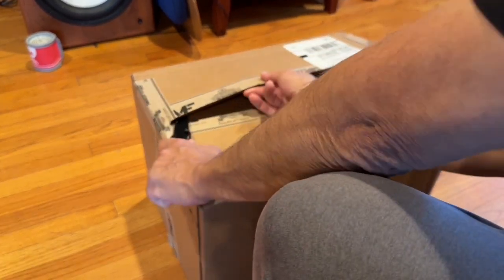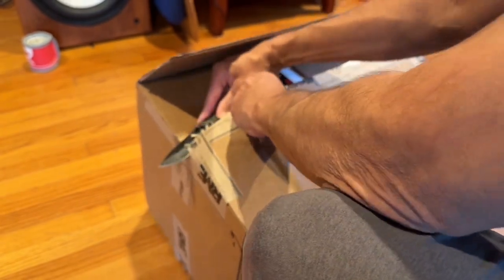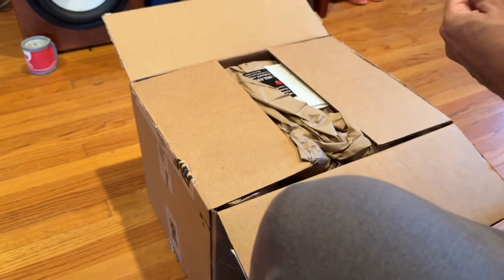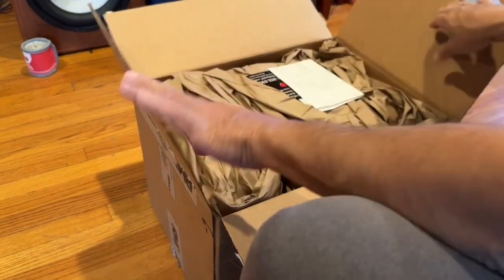I wanted to, A, make sure that I wasn't going to get the same box twice in a row, which would be having duplicates of things. And two, I wanted to drop hints about, hey, this is what I could use. I got an email back from Nick himself, which was impressive.